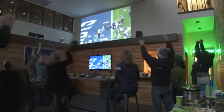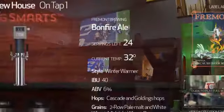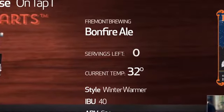With Kegsmarts, you have no excuse to run out of beer at a party. Kegsmarts knows how much beer is in your keg and can notify you when it's running low.